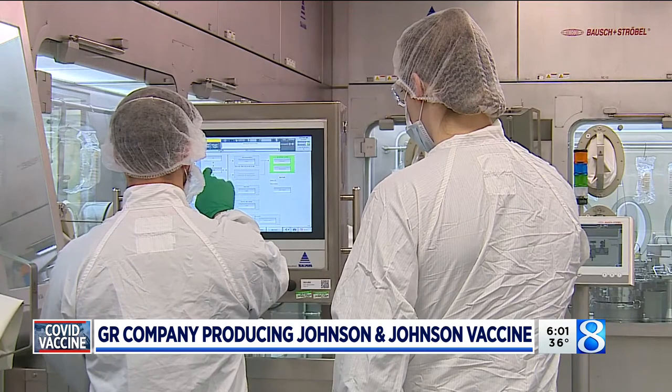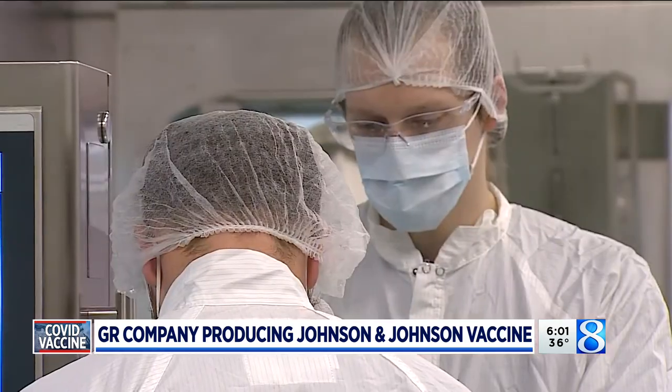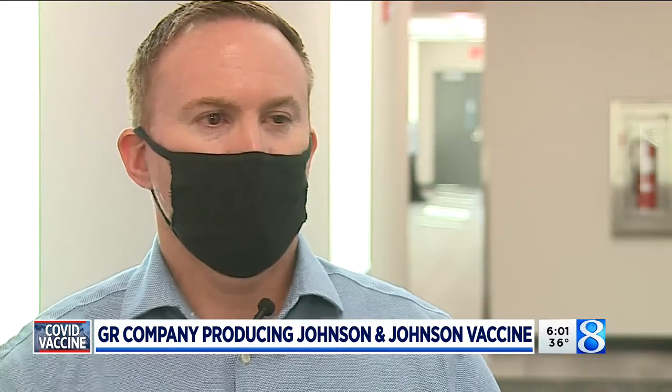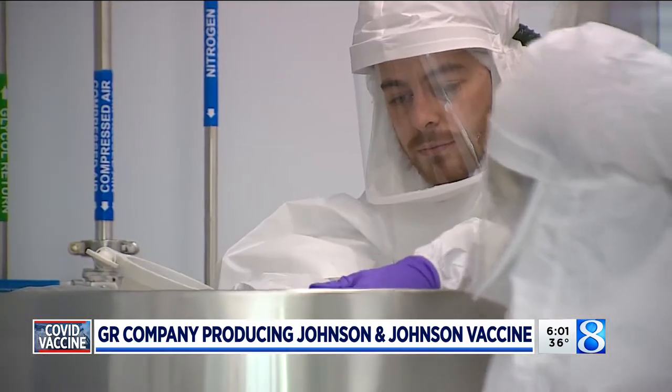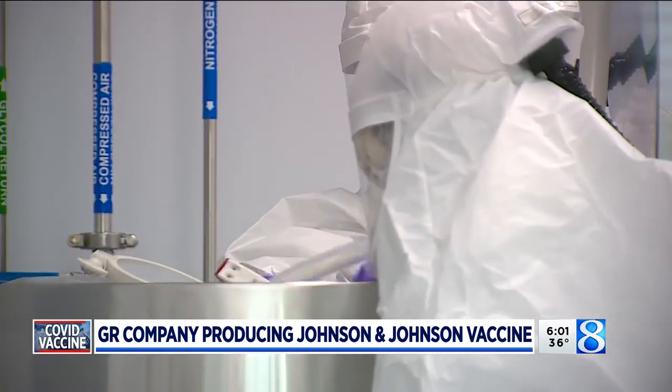Many large drug makers like Johnson & Johnson contract out that part of the process. We take the drug substance, which is actually a concentrated bulk of the vaccine, and we basically formulate that into injectable vials. There are a lot of steps in between there, but the bulk product is sterile filtered.